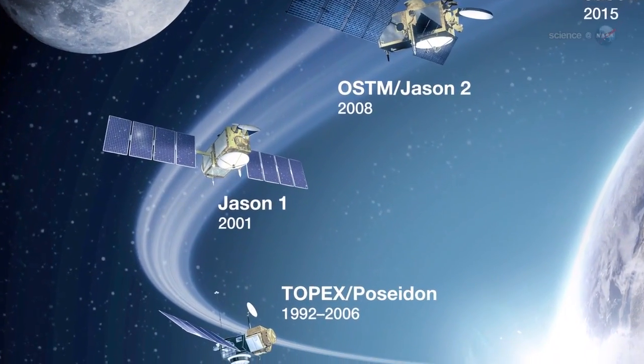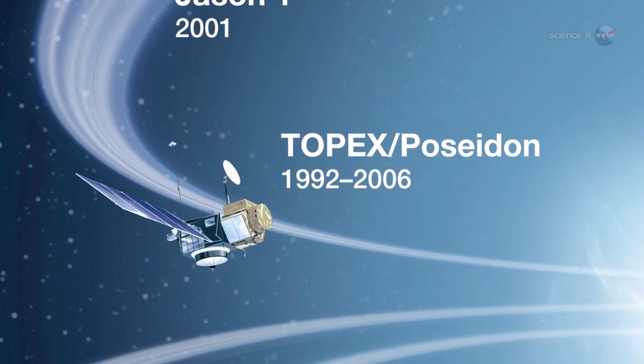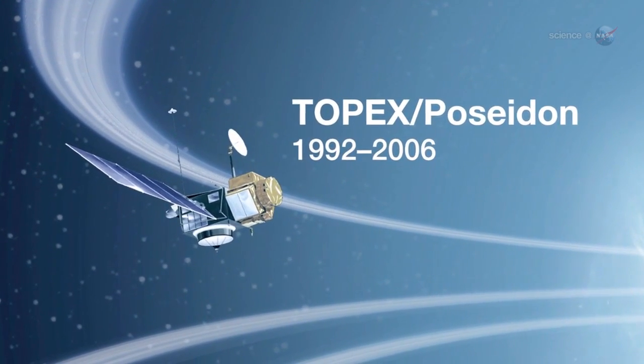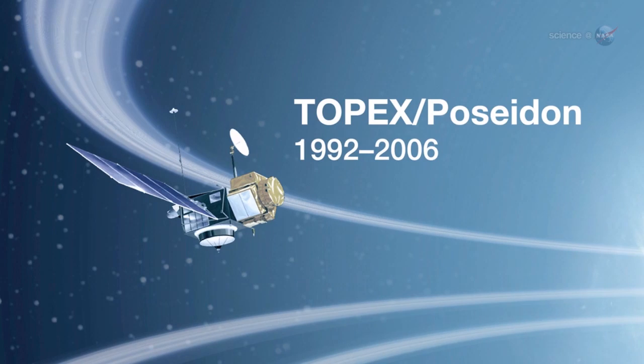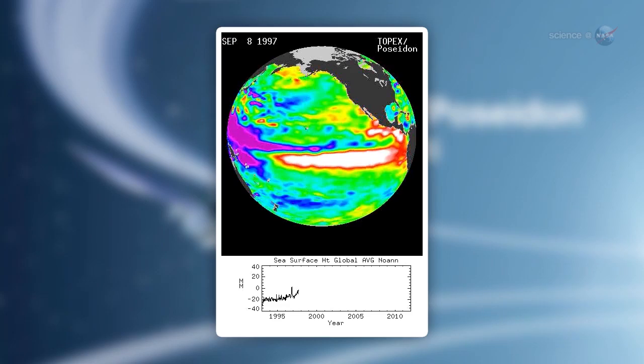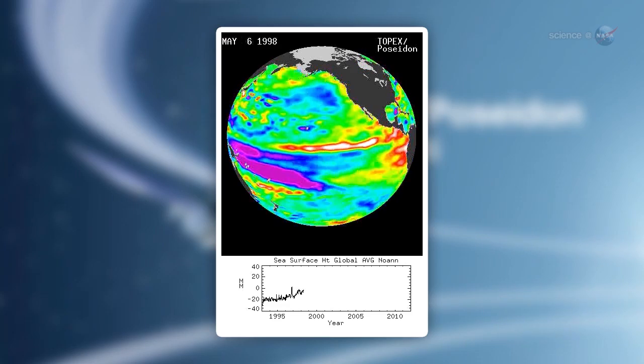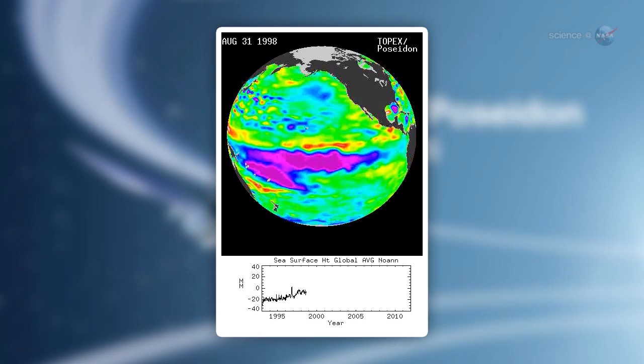The El Niño of 1997–98 was a textbook example, recalls Pat Sert. At that time, we were getting data from Topex Poseidon, a predecessor of Jason-2. Sea surface maps showed a whitish bump, indicating a sea level some 10 centimeters higher than usual, moving along the equator from Australia to South America.